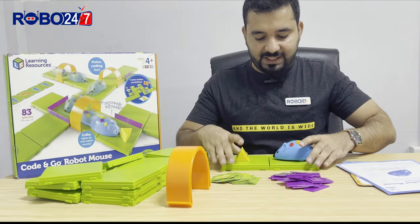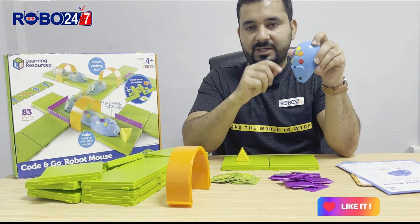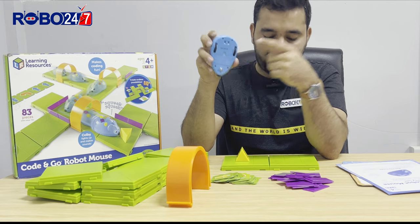We have Colby, a mouse robot with manual buttons that we will use to program it to work. It's also coming with two different speeds: normal and hyper.